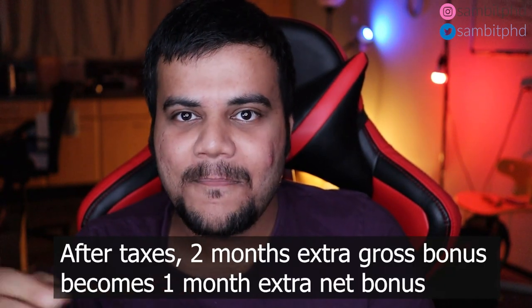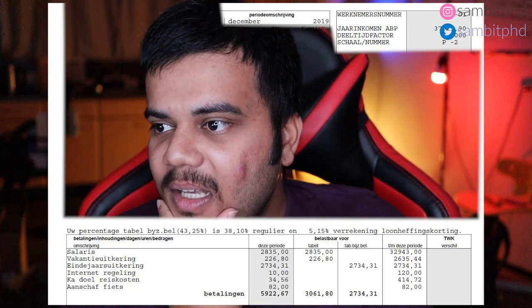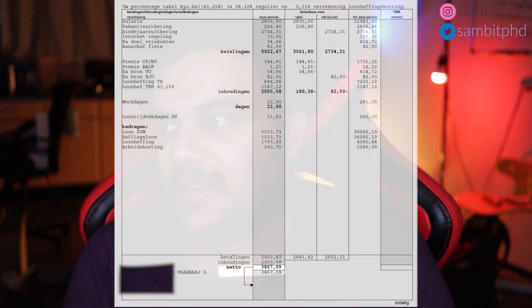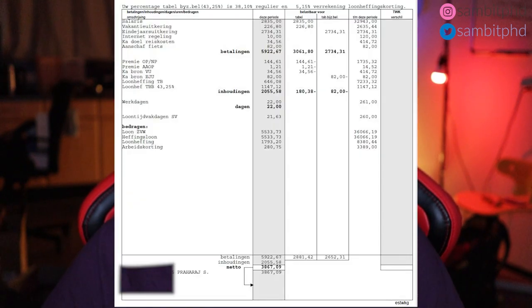On a net salary basis, the two months of extra bonus after tax deduction works out to about one month of extra net salary. So apart from your regular net salary, you get about one to one-and-a-half months of net salary extra at the end of the year. For example, in the end-of-year payslip for December 2019, the 13th month bonus gave me 3867.09 euros, while a normal month in 2019 was around 2279 euros.